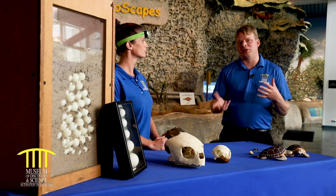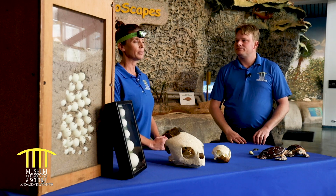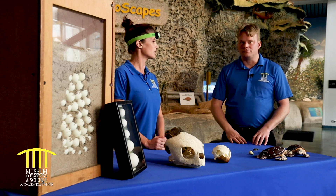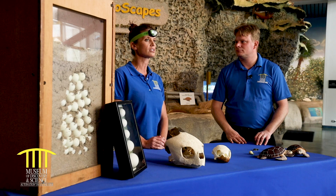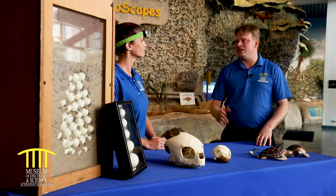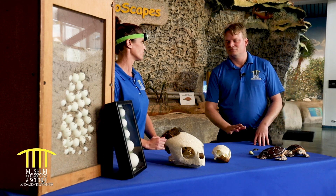And what about the whole plastic thing — how would you address something like that? I would say pick up your plastic and try to reduce your use of single-use plastic. Turtles think plastic is jellyfish when it gets into the water. And I'm assuming they love to eat jellyfish? Leatherbacks and all sorts of turtles love jellyfish.